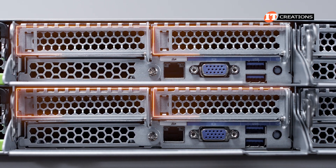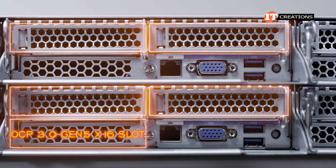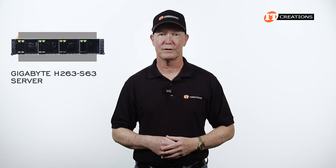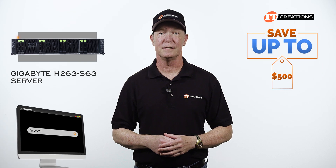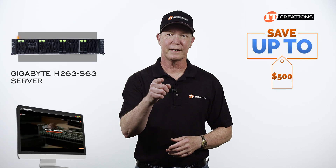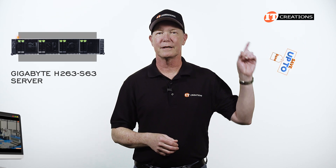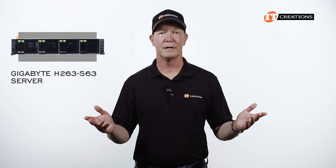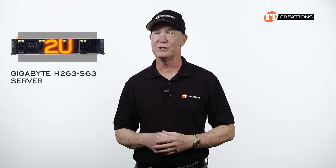Are you interested in the high-density Gigabyte H263-S63 server? For a limited time you can save up to $500 off a system listed or configured at IT Creations valued at $5,000 or more. Just click that link for more information. When you're ready to make a purchase, just mention this video. You could be the proud owner of this 2U HyperServer.